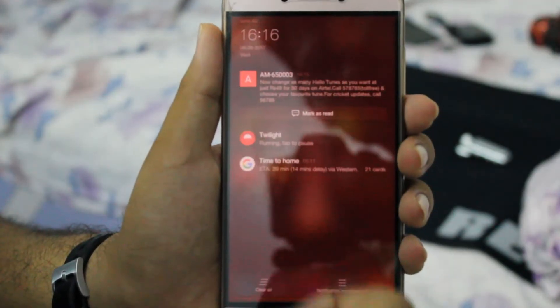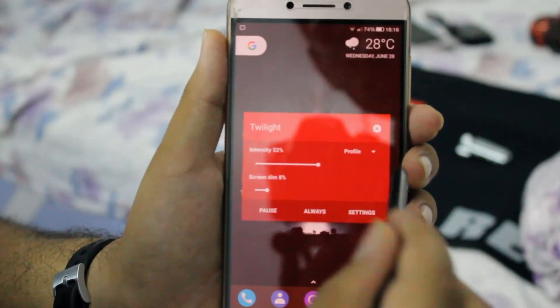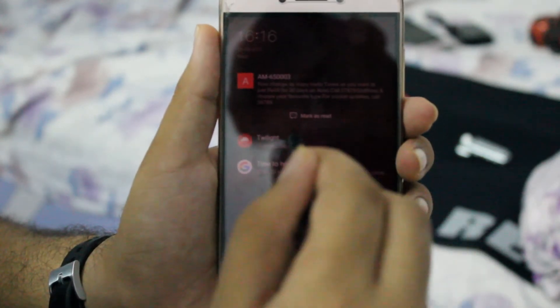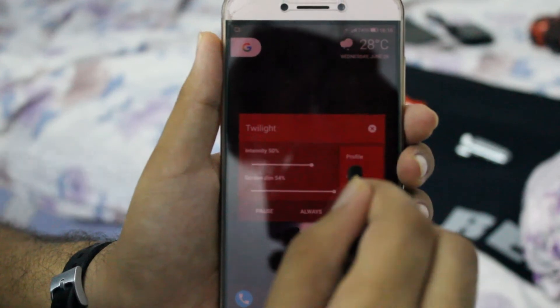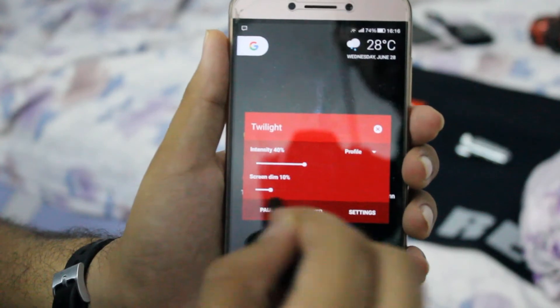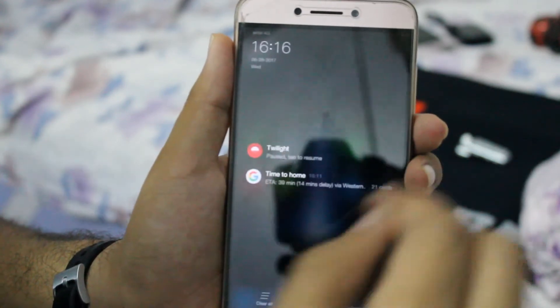You can also switch everything from the notification dropdown itself. All your basic profiles and the screen dimness can be changed just via the notification panel — you don't need to open the app for that. Again, it's a simple app which can help you read and make your eyes safer.